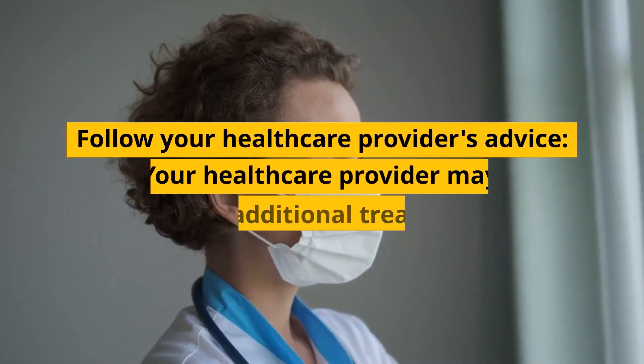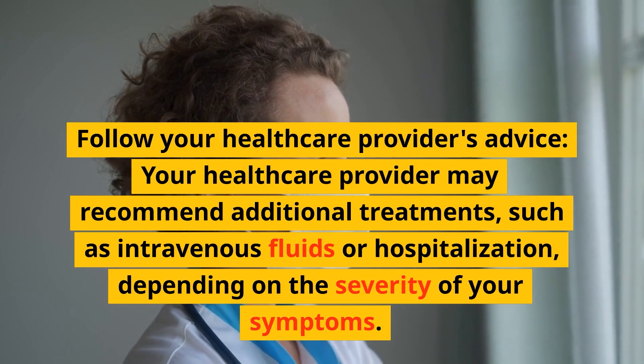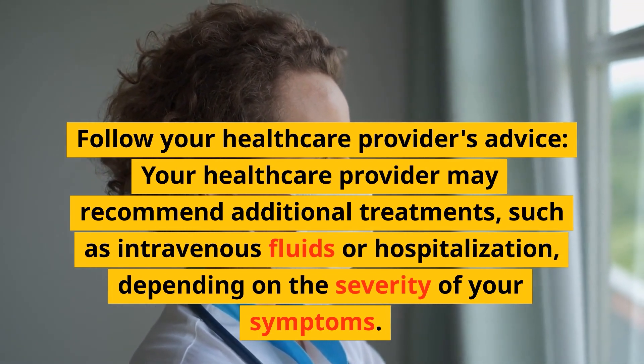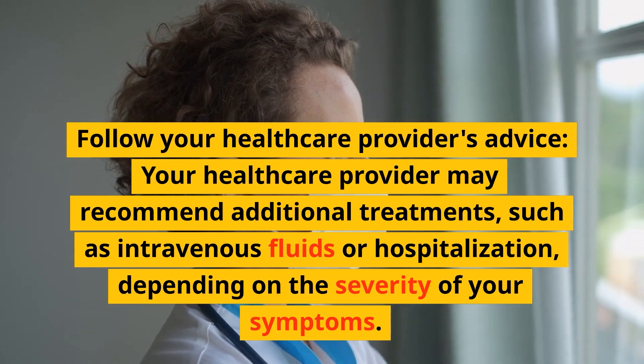Fourth, follow your healthcare provider's advice. Your healthcare provider may recommend additional treatments, such as intravenous fluids or hospitalization, depending on the severity of your symptoms.